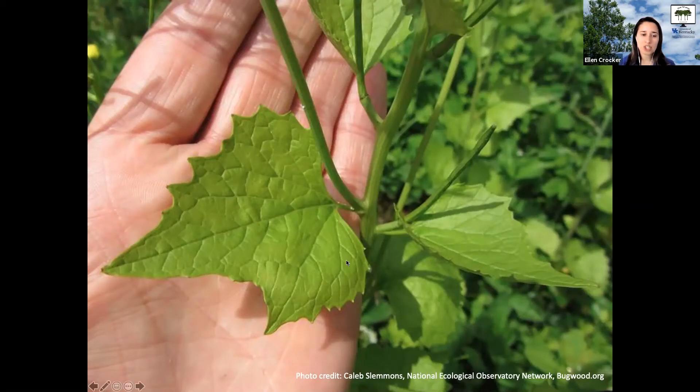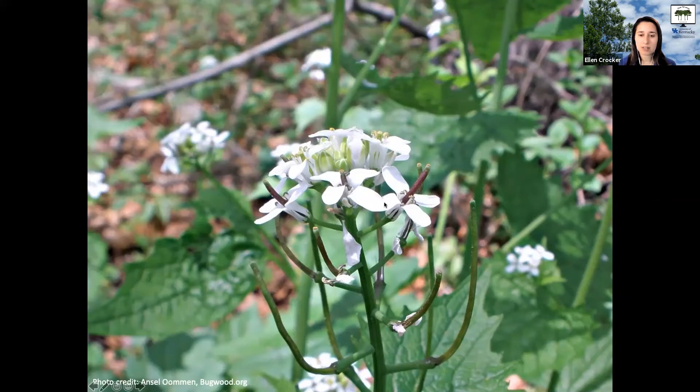The leaves change shape in the second year — they become more serrated — and the plant grows much taller, up to maybe three or four feet, though they can certainly also be smaller. The flower of garlic mustard has four white petals. Garlic mustard tends to flower in late spring, so late April and May. Those flowers develop into seed pods — long, slender siliques with seeds inside.